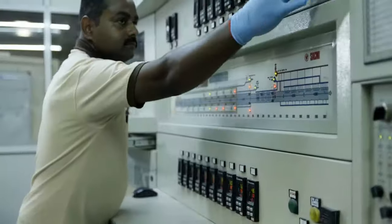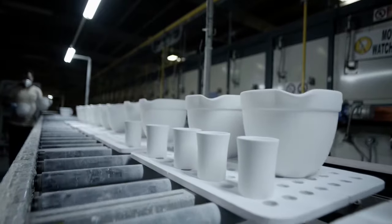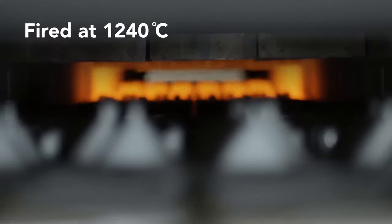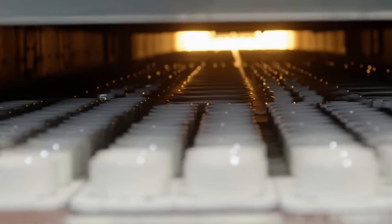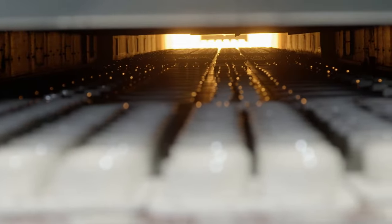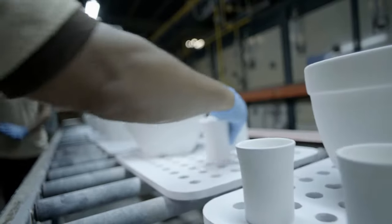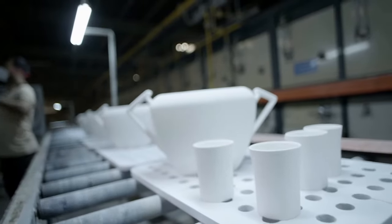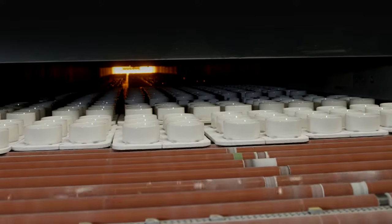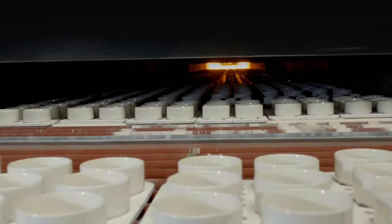Upon completion of the glaze application, all glazed products are sent through the gloss firing kiln which fires them at very high temperatures of 1240 degrees Celsius. This final firing at extreme temperatures helps to achieve vitrification, mechanical strength and glossy finish. It is through this process that the product completes solidification and becomes 0% porous. It is also at this final stage that the glaze melts and the final colours and finishes become visible.